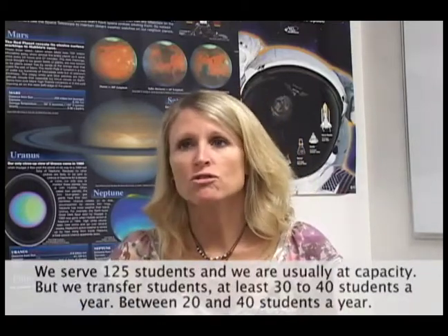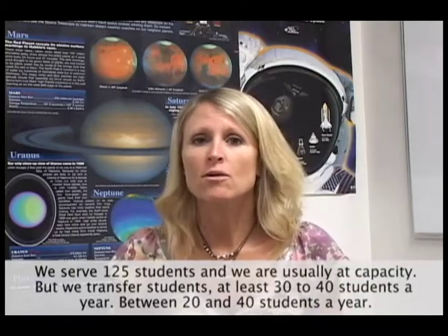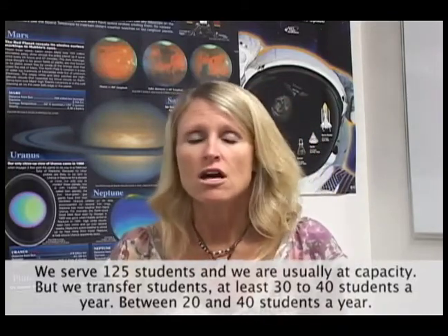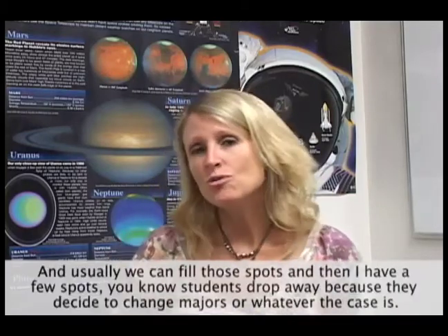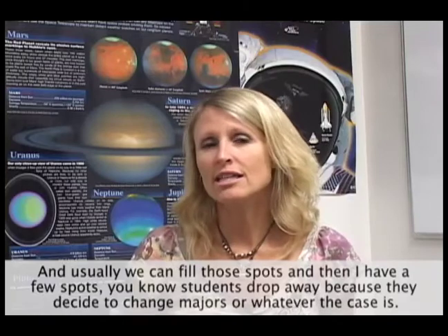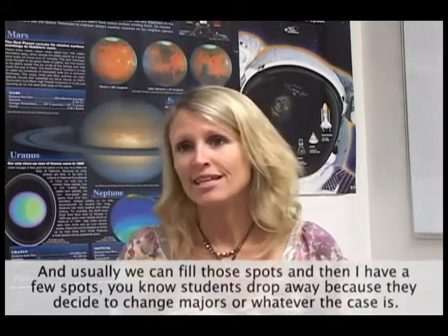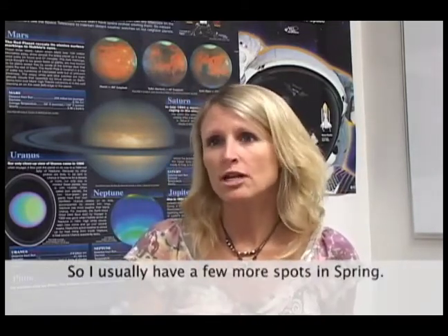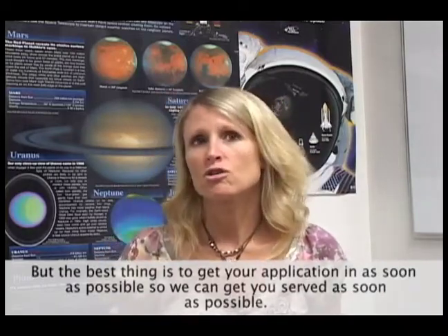We serve 125 students and we usually are at capacity. We transfer between 30 and 40 students a year, so we make room for new students every year. Sometimes students drop away because they decide to change majors or whatever the case is, so I usually have a few more spots in spring. But the best thing is to get your application in as soon as possible so we can get you served as soon as possible.